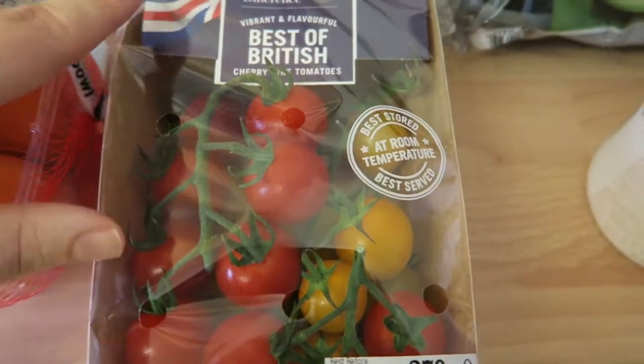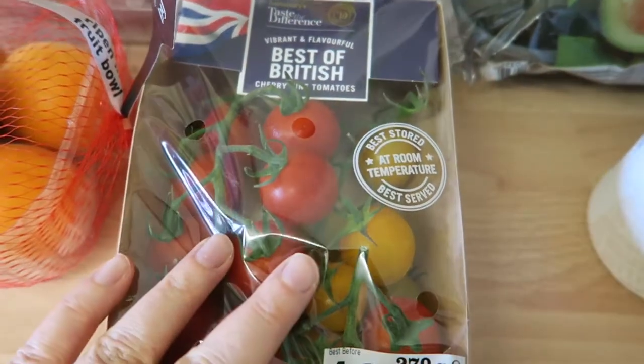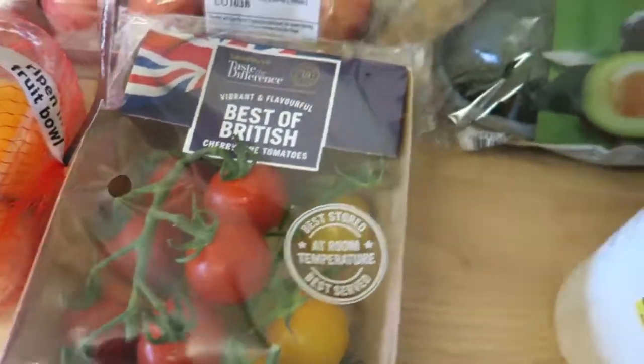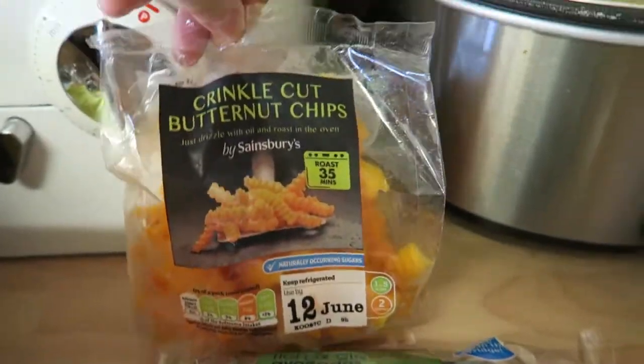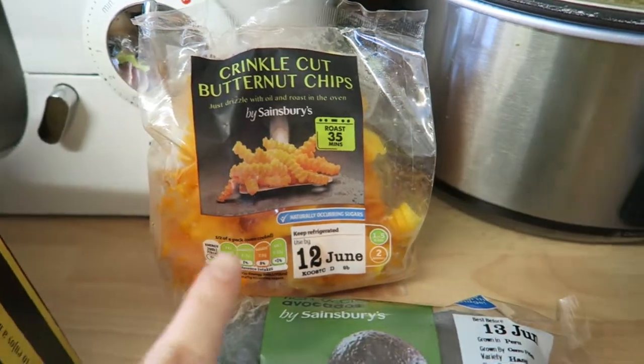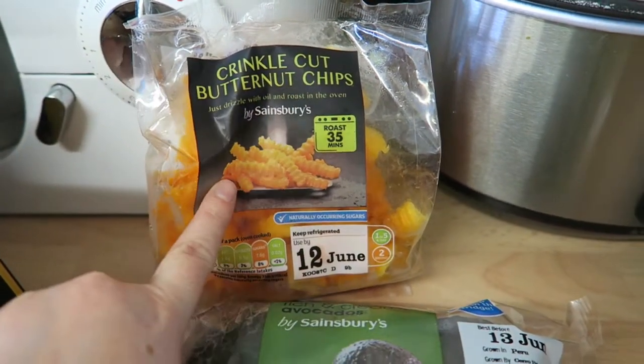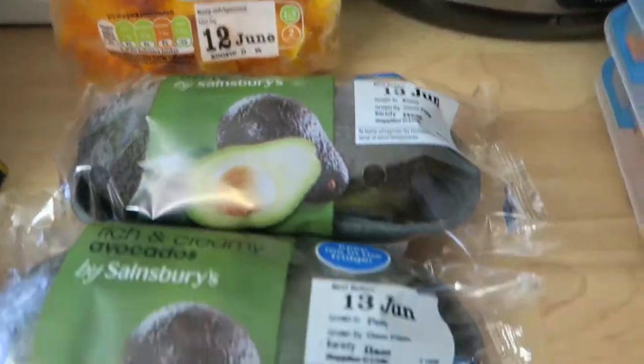I bought some more cherry tomatoes — the Best of British ones in two different colours. I really enjoyed those, they were so sweet and juicy. I also got some crinkle cut butternut chips, because I fancied chips and sometimes when I'm doing SP I can't have potato, so butternut is speed and great to have.